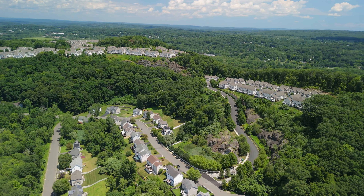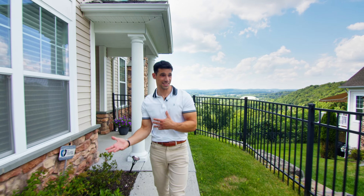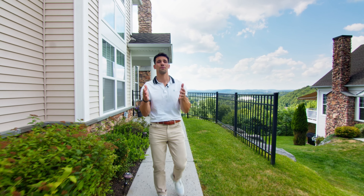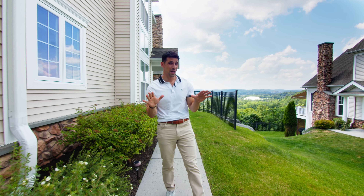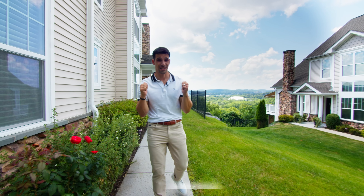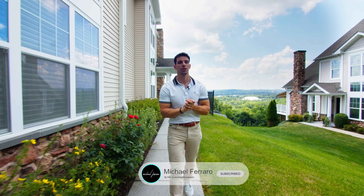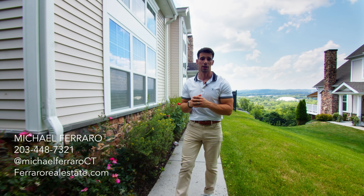A really great part about living in a development like this is you don't have to worry about any sort of land maintenance, landscaping, or snow removal — it's all done for you. The property here: three bed, three and a half bath, 3,200 square feet, 25 Huntington Ridge Lane on the market for $939,000. It could possibly be for you — just give me a call if you'd love to check it out.